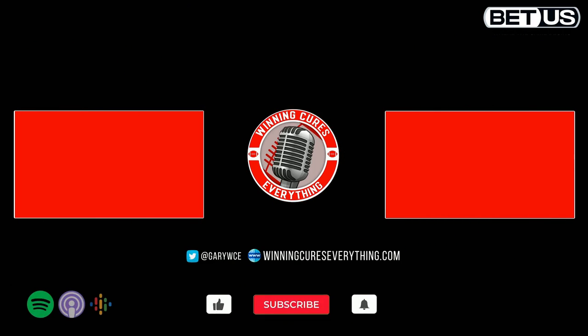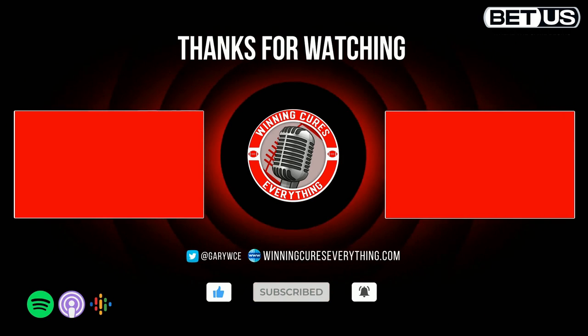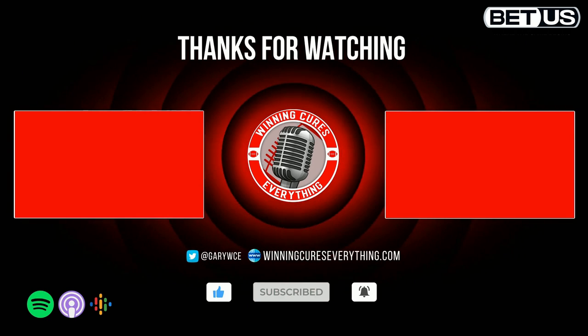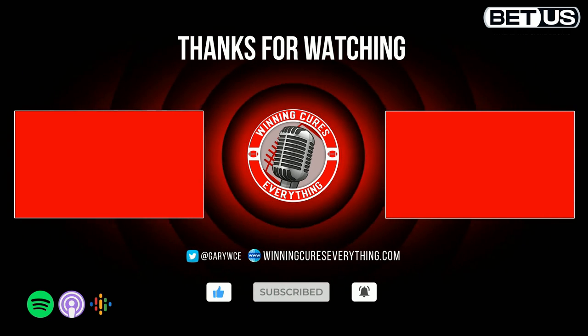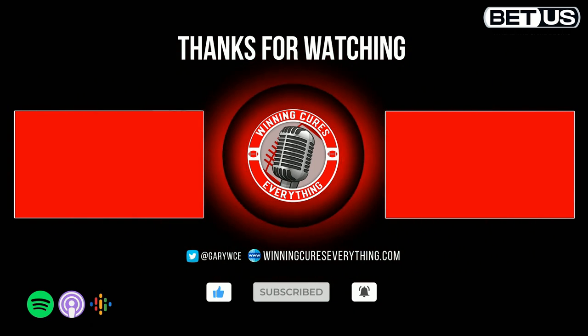Thanks for listening to Winning Cures Everything. Make sure to subscribe on YouTube or your favorite podcast app, and leave a five-star review. You can follow Gary on Twitter at GaryWCE, and the show is at Winning Cures. Check out the merch in the web store and share the show.